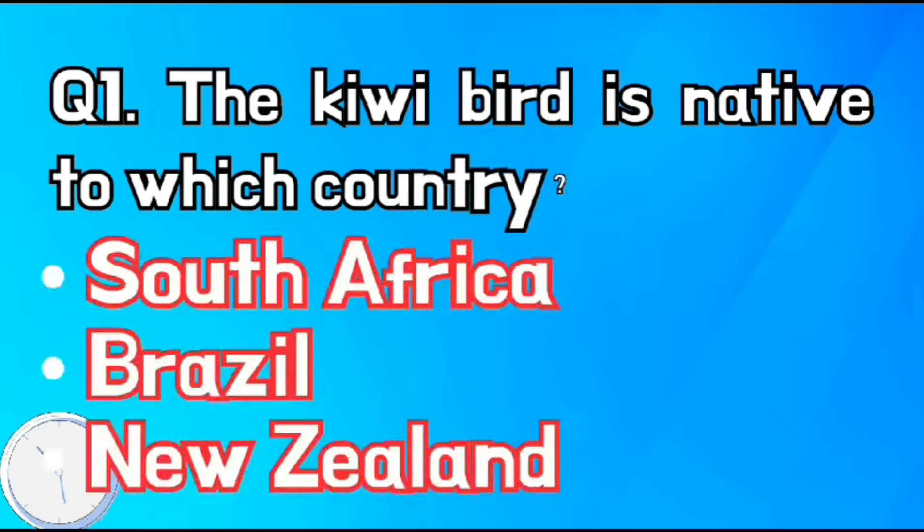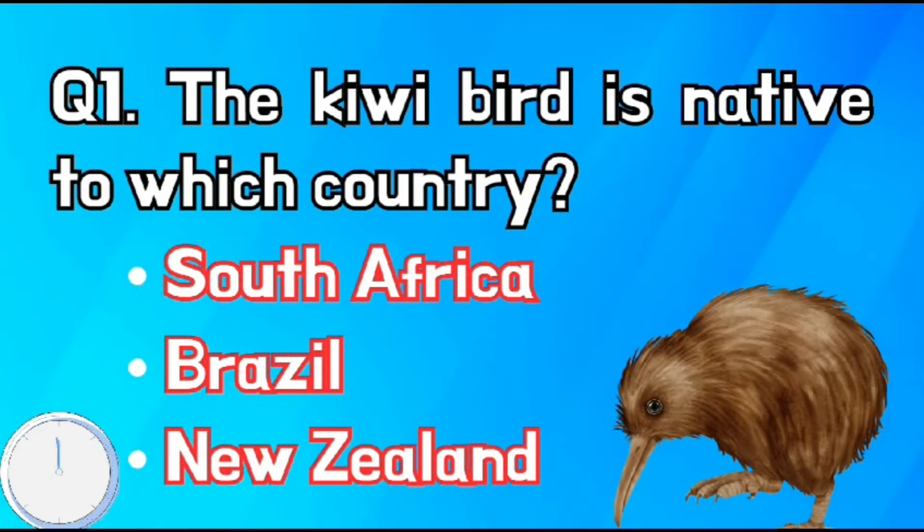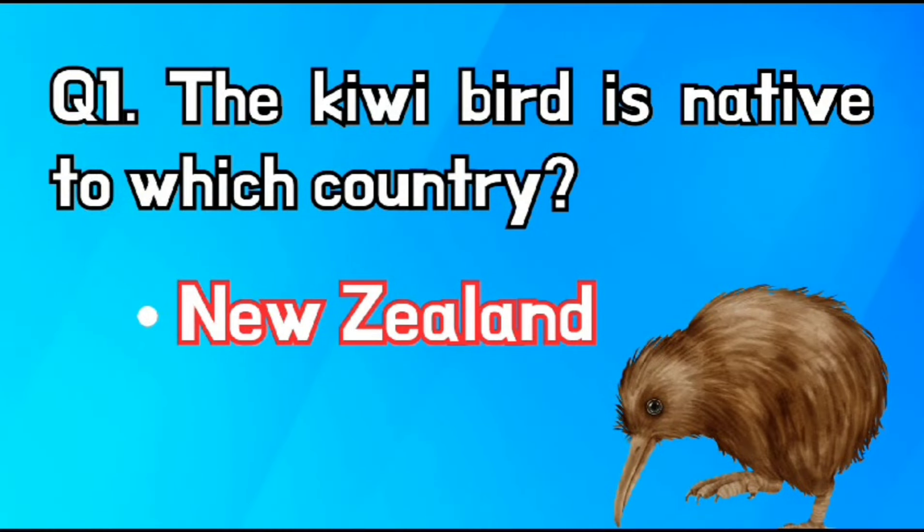The kiwi bird is native to which country? Options are: A, South Africa; B, Brazil; or C, New Zealand. The right answer is New Zealand.